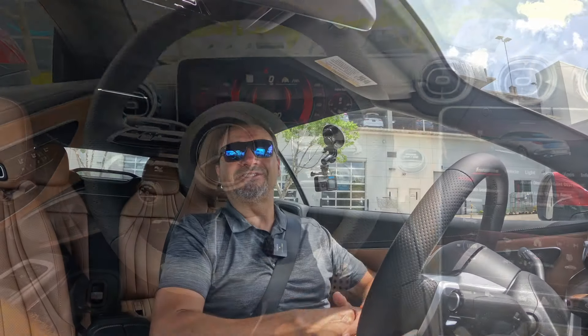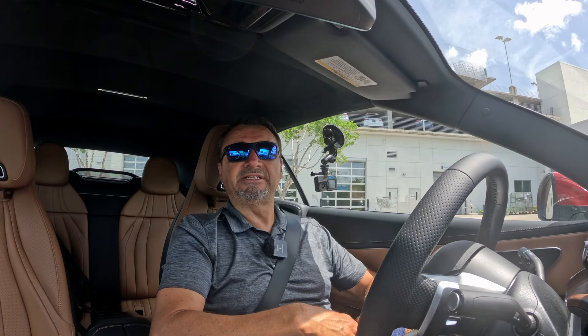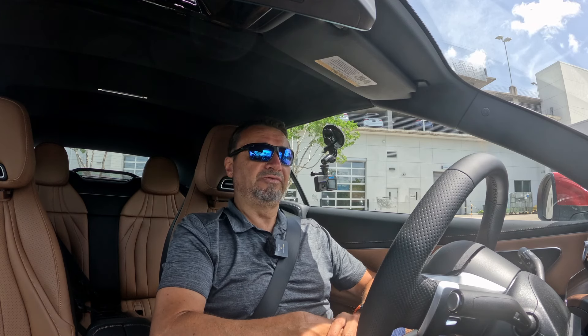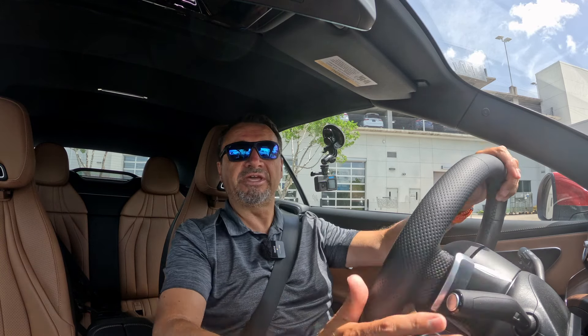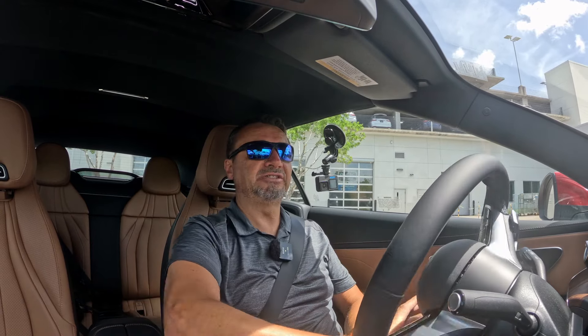That's the interior of this 2024 CLE 300 Cabriolet. Now let's talk pricing. There are only two cabriolet models: the CLE 300 four-Matic starts at $64,350, and the CLE 450 four-Matic Cabriolet starts at $75,000. This one lists just over $72,000. I'll list all the equipment in the video description.